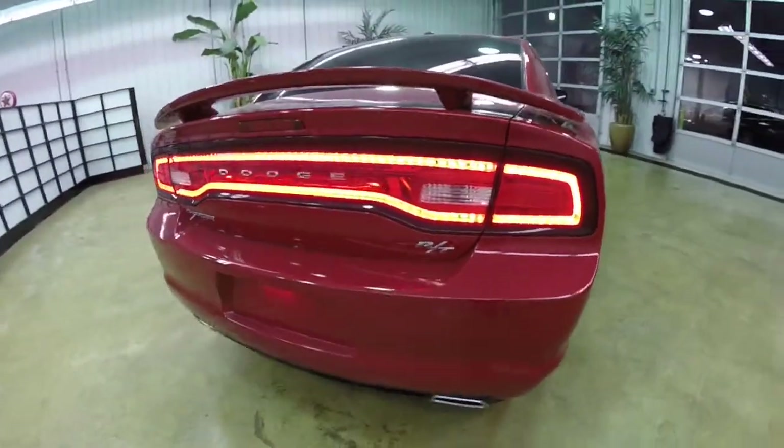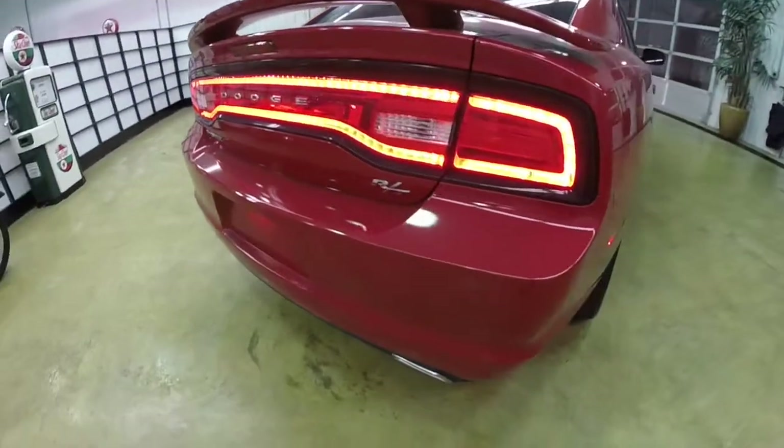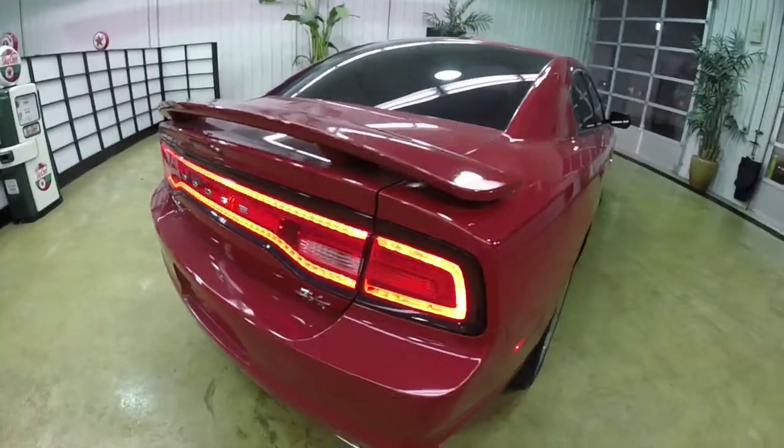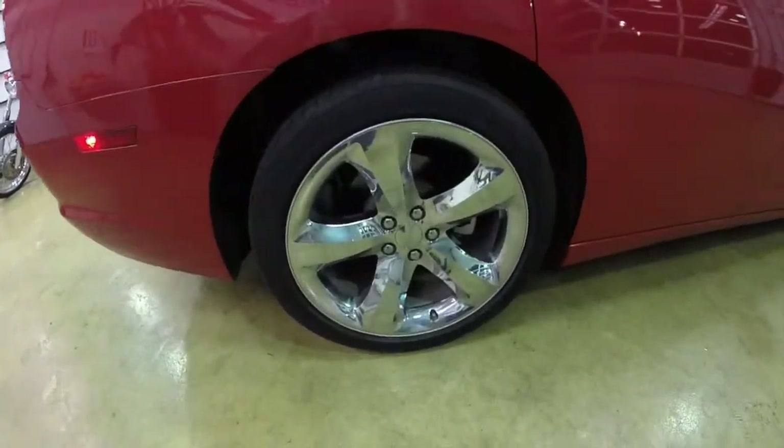It does have the iconic Dodge racetrack LED tail lights, rear park sense parking assist, park view backup camera, and the 20-inch chrome aluminum wheels.